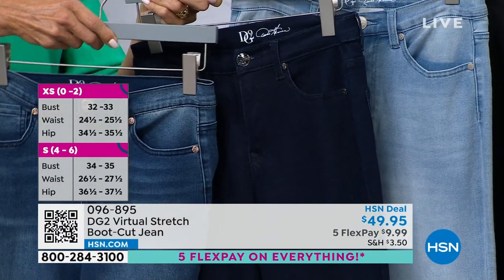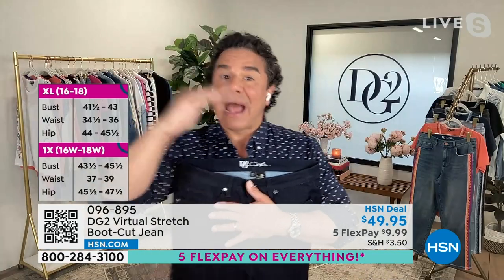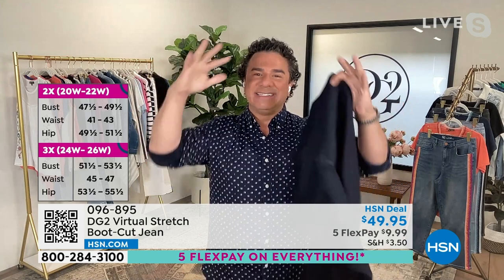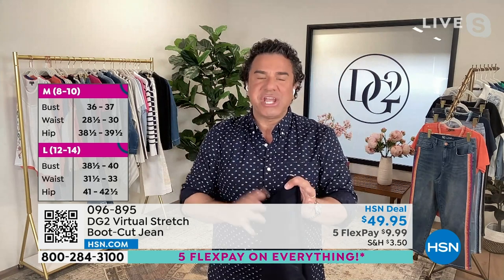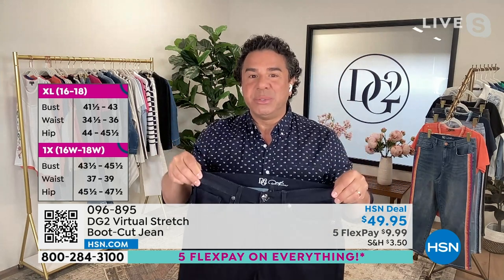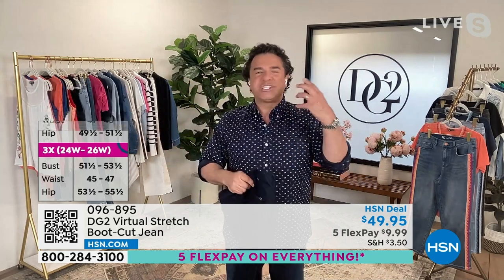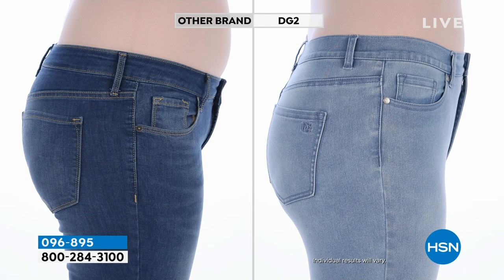Virtual stretch is our number one best-selling fabric of all time. It gives you up to six inches of stretch, so you can shop your dream size — you can go down a size in virtual stretch, and that stretch comes with recovery. This jean finds the biggest, curviest parts of your body and then comes in graciously on the parts that are a little bit slimmer, creating that beautiful curve and shape. Women love this fabric because it's very intuitive — it does the work for you.